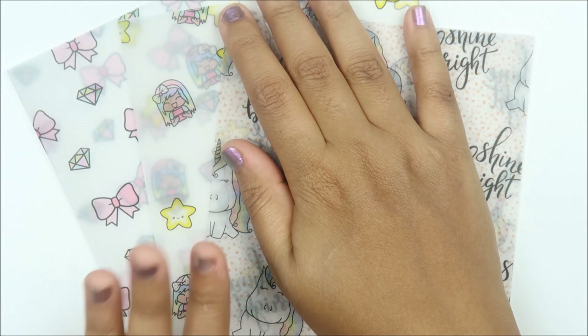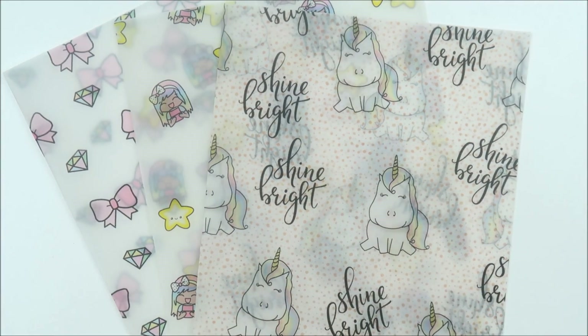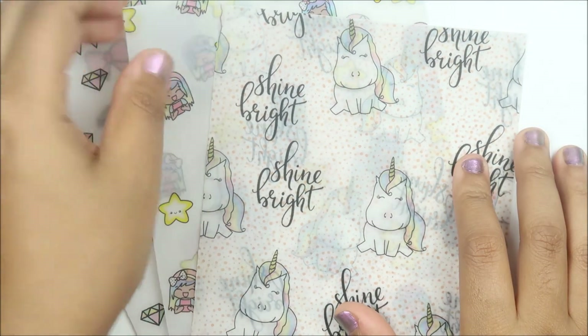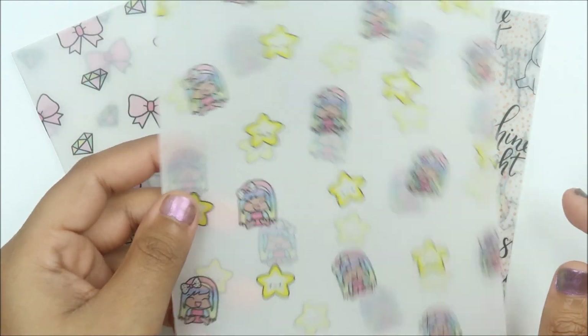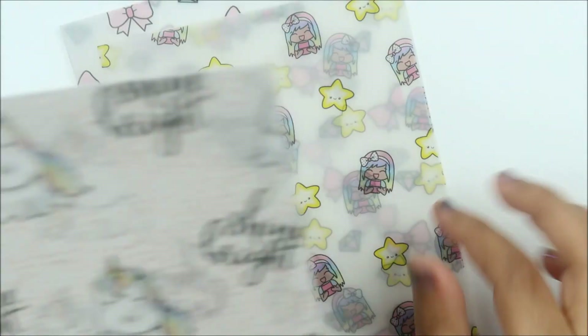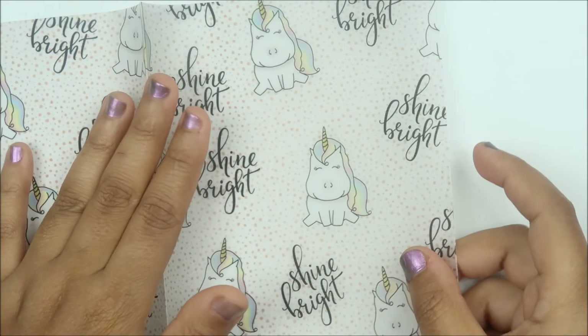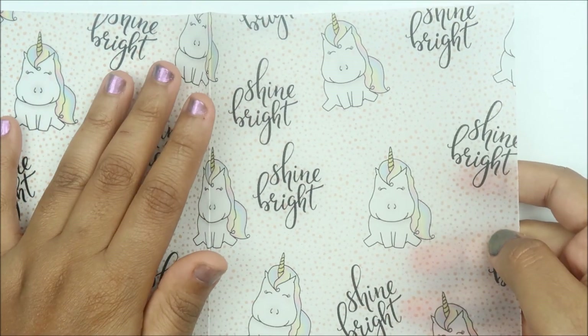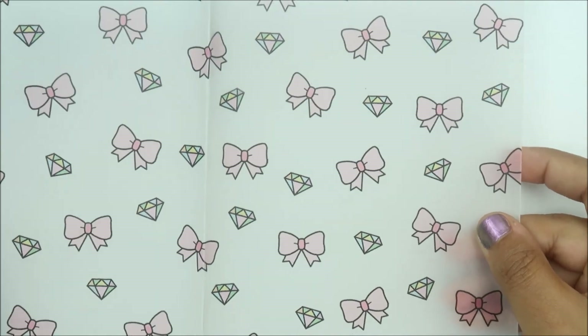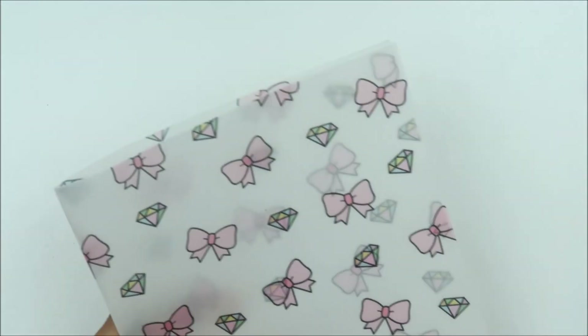At some point they had a mystery box but I think it sold before I found the shop, so she had these individual vellum pieces. When I saw that Luna was on some vellum I needed it in my life. I got this one with stars and Luna on it, this one that says 'Shine Bright' with a unicorn, and this bow and diamond one — the diamonds are kind of rainbowish. I'm very pleased with this vellum.